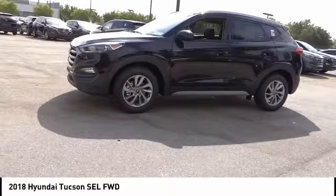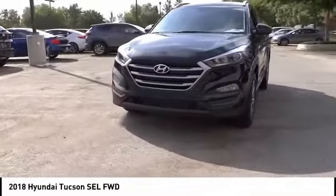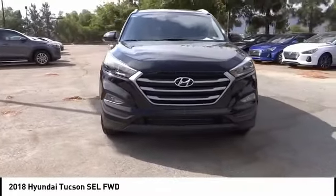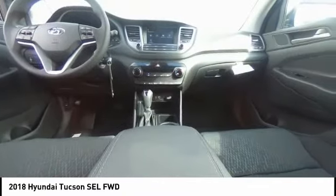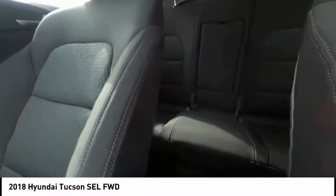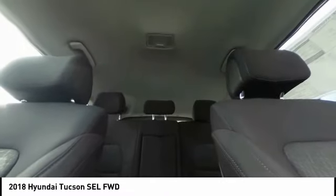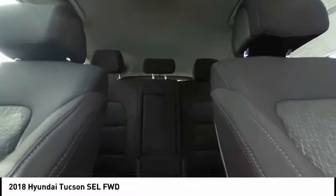Here are some of this vehicle's great options: traction control, air conditioning, dual airbags, power steering, four-wheel disc brakes, power windows, electronic stability control, trip computer, rear window defroster, security system. Is love at first sight really possible? Let us know when you stop in.